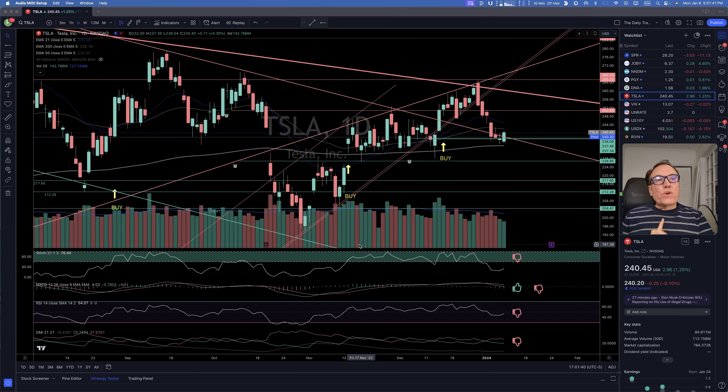Tesla is up two dollars and 96 cents, 1.25%, closed at 240.45. Post market we are down by 25 cents.